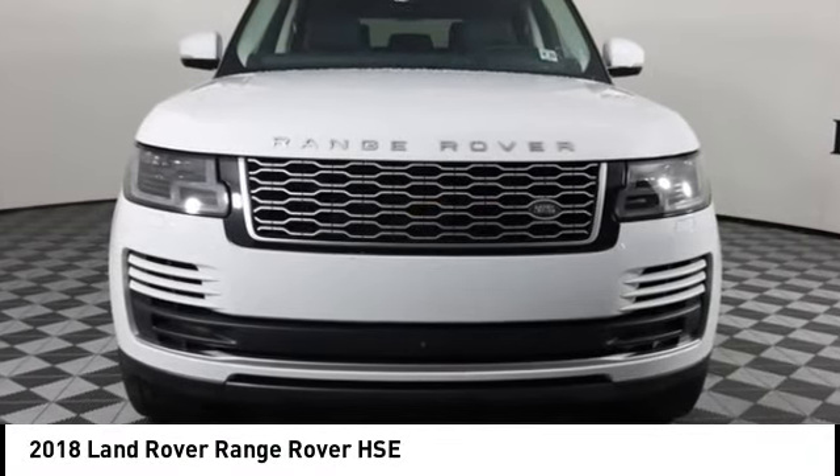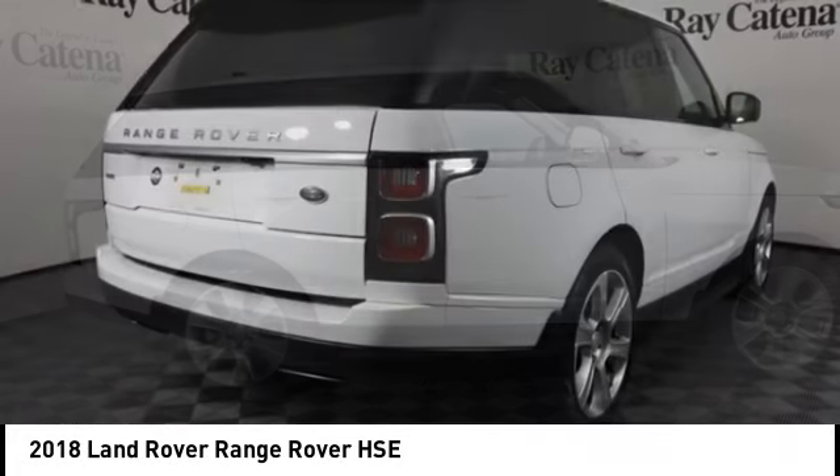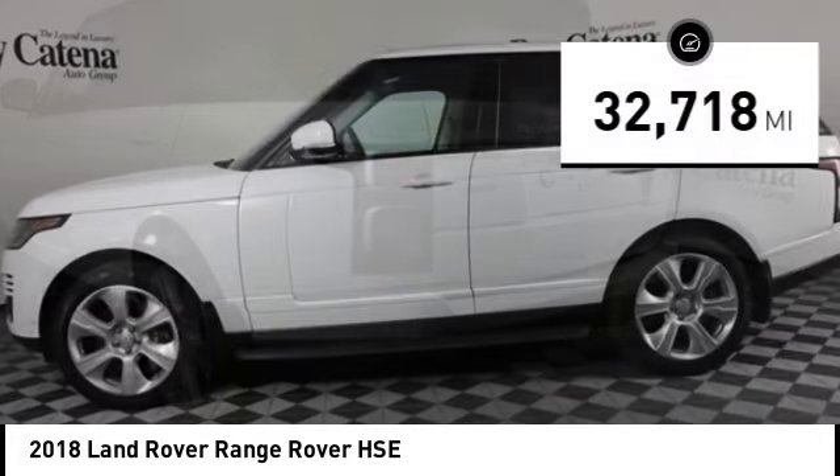Stop by and take a look at the 2018 Range Rover — the luxury that's more than a luxury. It's quite apparent throughout our Range Rover heritage. This vehicle has less than 35,000 miles.